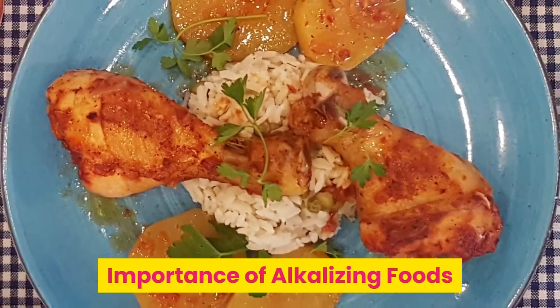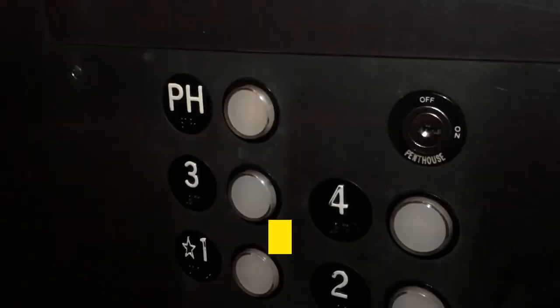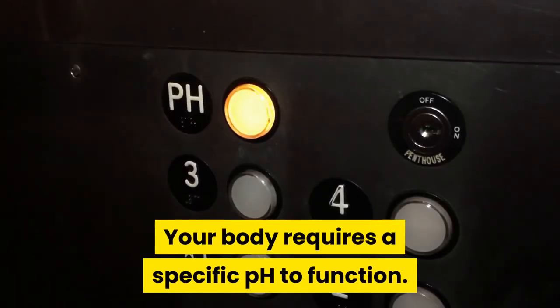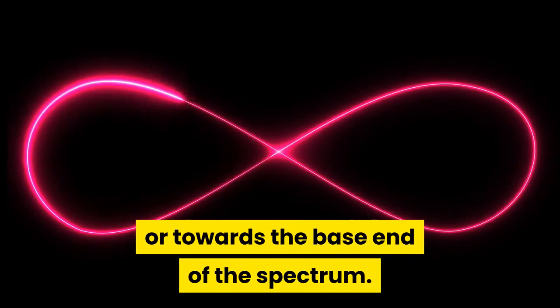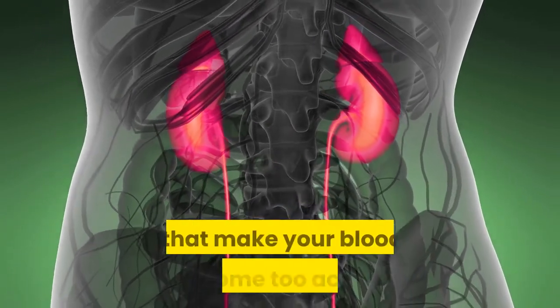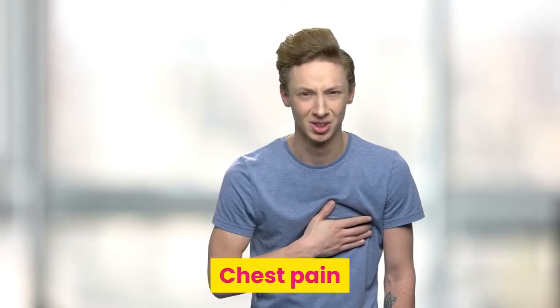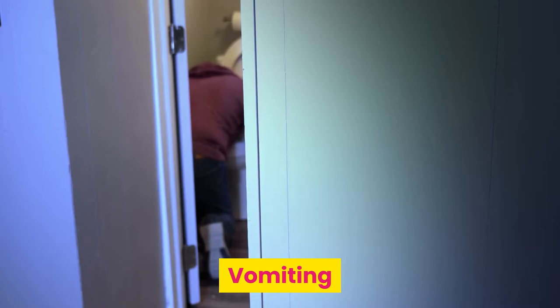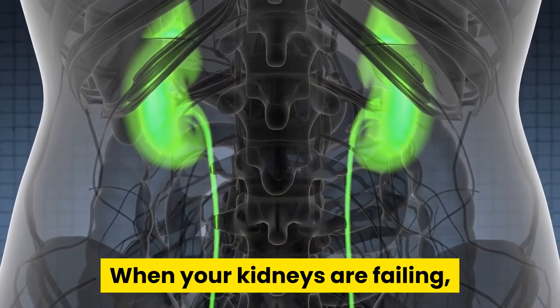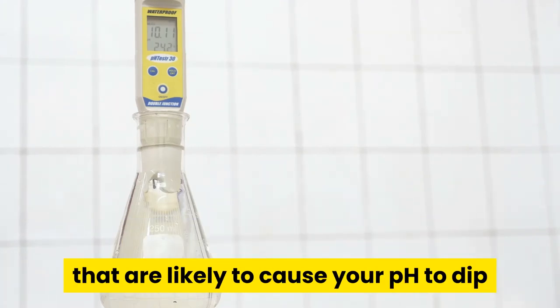Importance of alkalizing foods. One more important job your kidneys do for you is regulating your acid-base balance. Your body requires a specific pH to function. In fact, it prefers to be just slightly alkaline, or towards the base end of the spectrum. Your kidney filters out nutrients such as potassium that make your blood become too acidic. Some signs of acidosis include chest pain, palpitations, headache, nausea, vomiting, weight loss, and confusion. When your kidneys are failing, they are unable to keep your blood in this tightly controlled range.